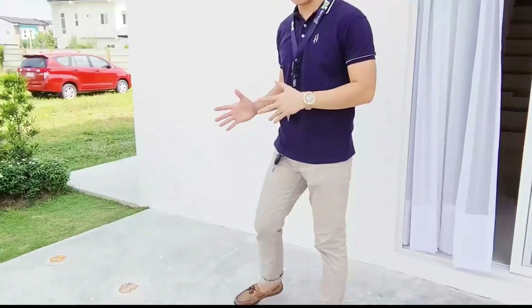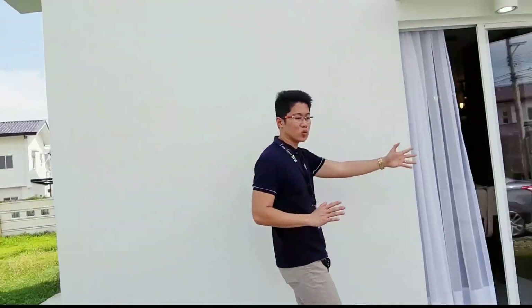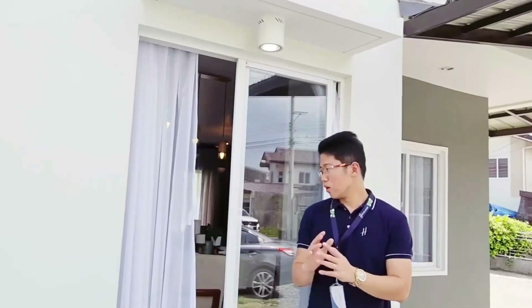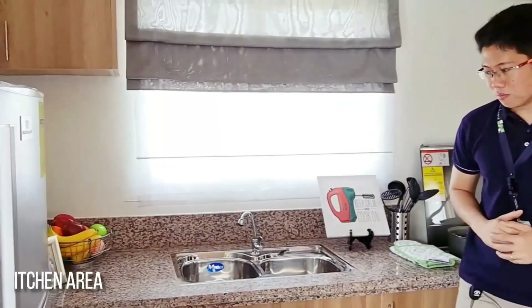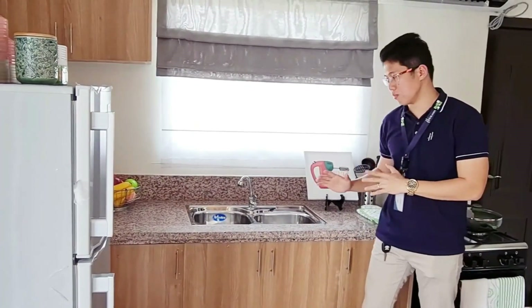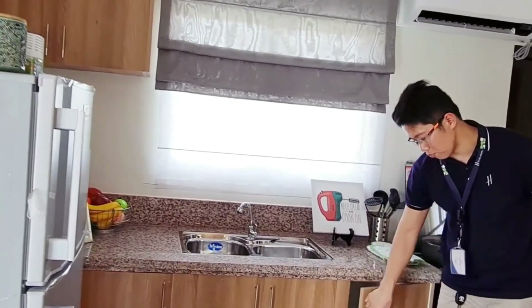So this is the open space at the back with access to the back area and the garage. There's also extra space here. At the back is the dirty kitchen. And this is the garage — napakaganda ng space, may extra space lang po siya. Let's go back inside. This is the main kitchen inside. It has a dirty kitchen outside, but let me discuss the indoor kitchen — as it is, with sink and faucet, and built-in cabinet.